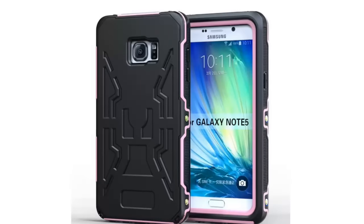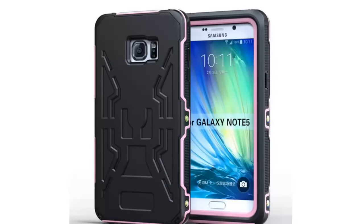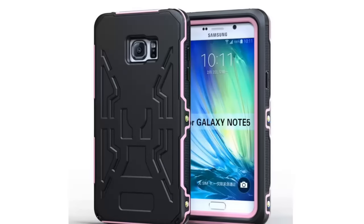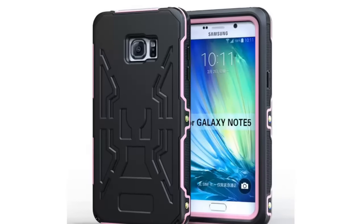Full Body Defender Case with 4-layer protection for better shock absorption. Rugged design — easy to grip and handle. Designed just for the Samsung Galaxy Note 5 (2015 released).